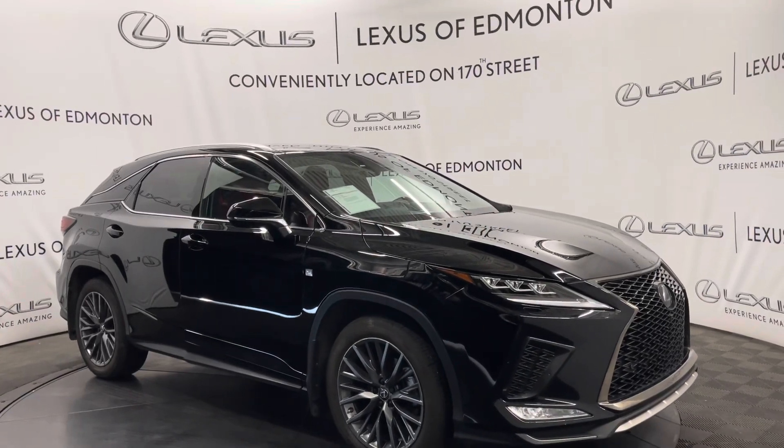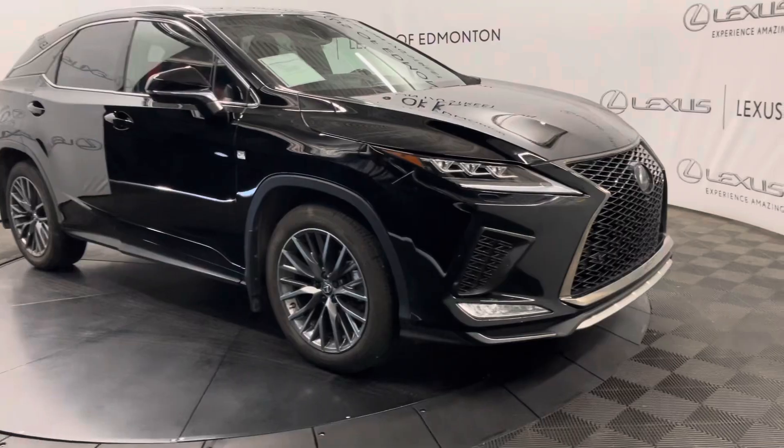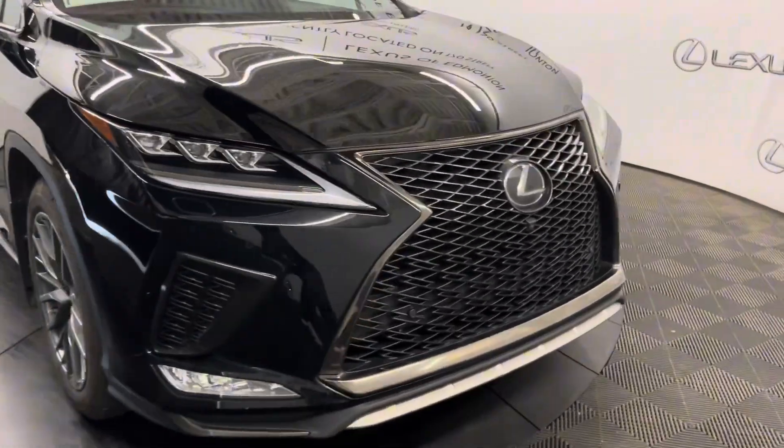Hello everyone, welcome to Lexus of Edmonton, located off 178th Street. Today I have a 2020 Lexus RX 350 in Obsidian. This is the F-Sport Series 3.